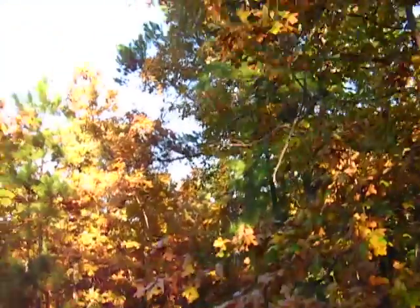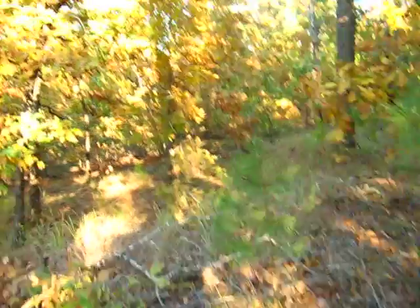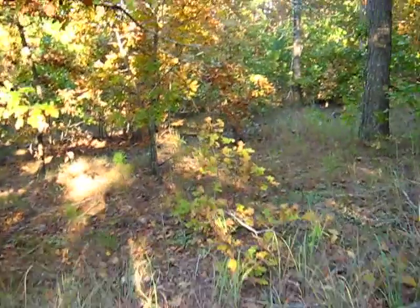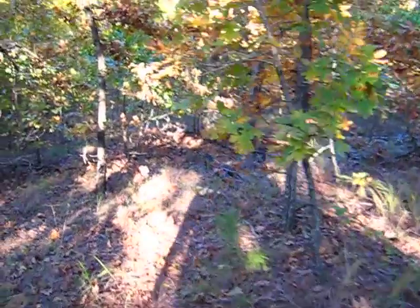I'll show you just a little bit more of the terrain. The entire parcel basically slopes to the north from the highway, but it's a pretty small degree. There's lots of nice building spots, we're just kind of running parallel now.